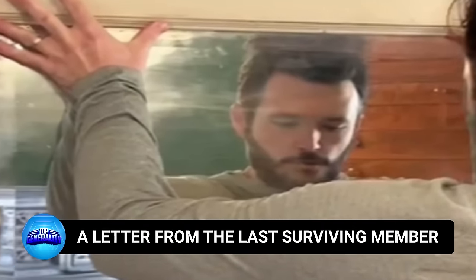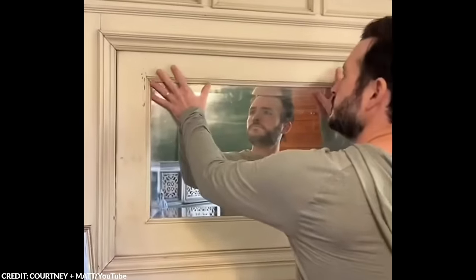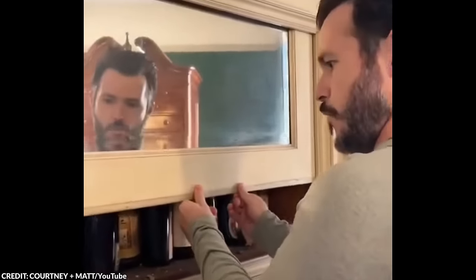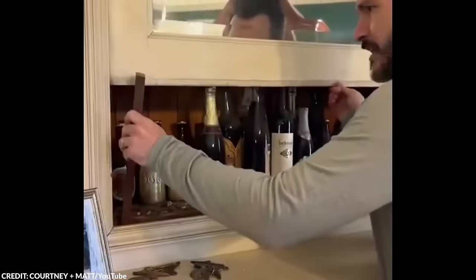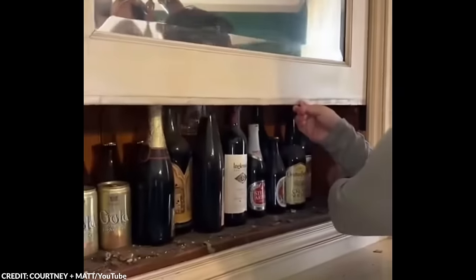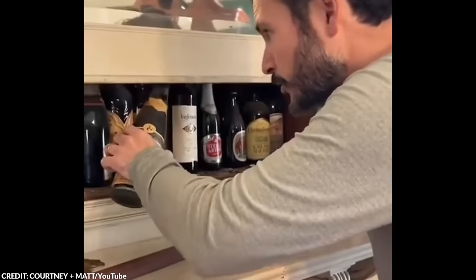Number 13: A Letter from the Last Surviving Member. Just as Courtney and Matt were settling into their newly bought home, they received an eerie letter that read: 'Let me introduce myself. I am the last surviving member of the Madison family who once owned the house, and I grew up in it. I would like to tell you about the secret rooms and a few things you may not have been told when you bought the house.' They described it as a large Victorian-style property. They discovered a secret liquor cabinet above the fireplace containing decades-old unopened bottles of French rosé wine from 1970 and Cabernet Sauvignon from 1989. The letter also advised them to open a secret room in the bathroom, where they found a crawlspace.